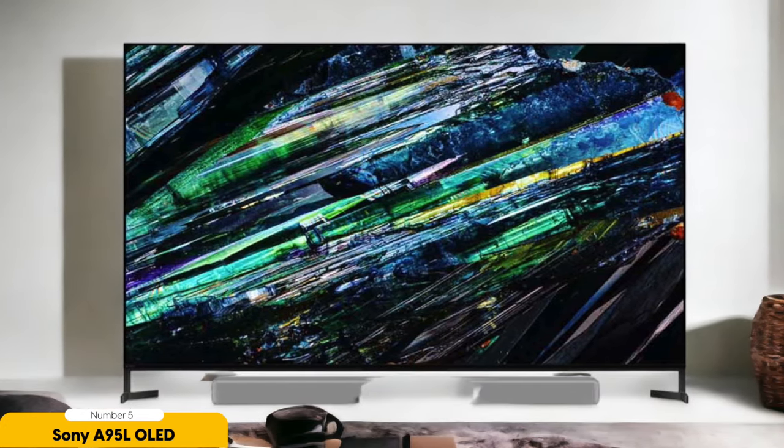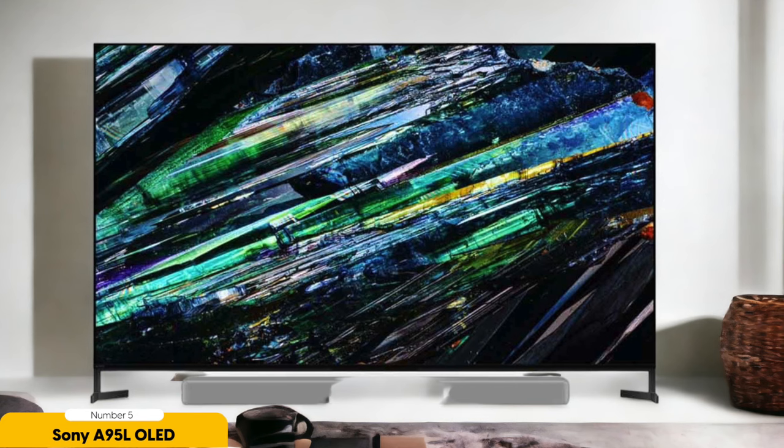The Sony A95L OLED doesn't just excel in visuals — its audio prowess is equally impressive. With Dolby DTS X pass-through over eARC, you'll be enveloped in crystal-clear sound that puts you right in the heart of the action. Every sound is so crisp and clear that you'll feel like you're part of the scene, not just a spectator.